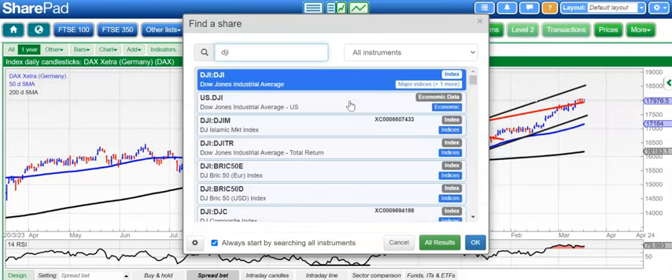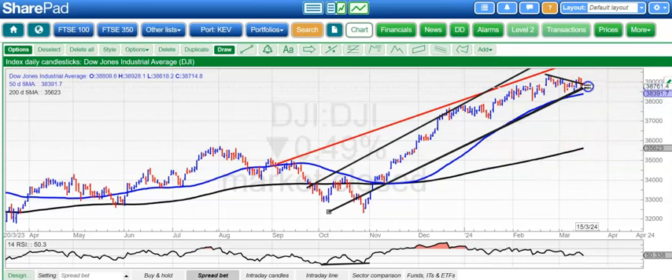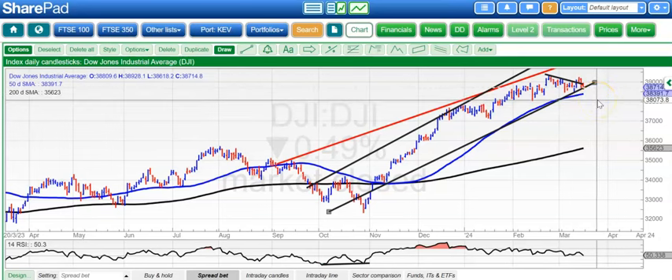The Dow is next. Here you can see that it's all about trying to find support at the floor of that rising trend channel from back in October. That's currently around where the market settled on Friday at 38,700. We've got the 50-day line below it at 38,300, and then February support at 38,000.